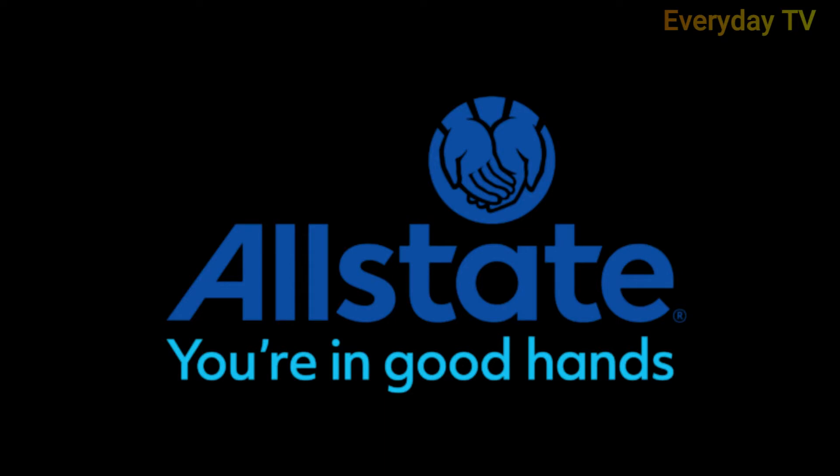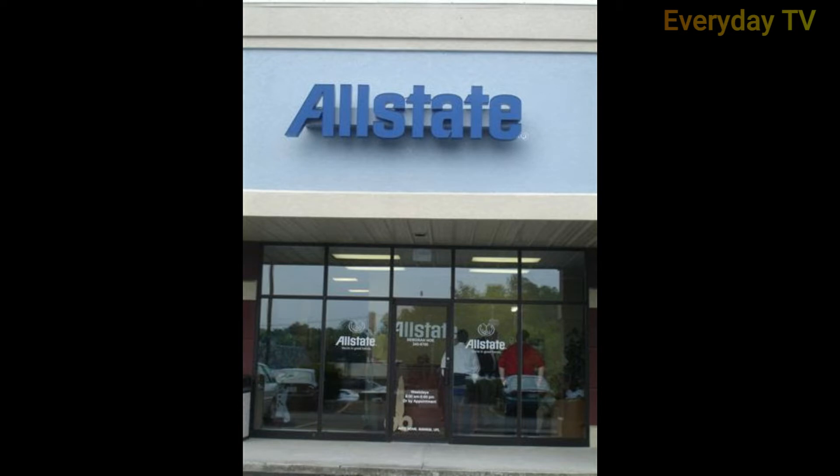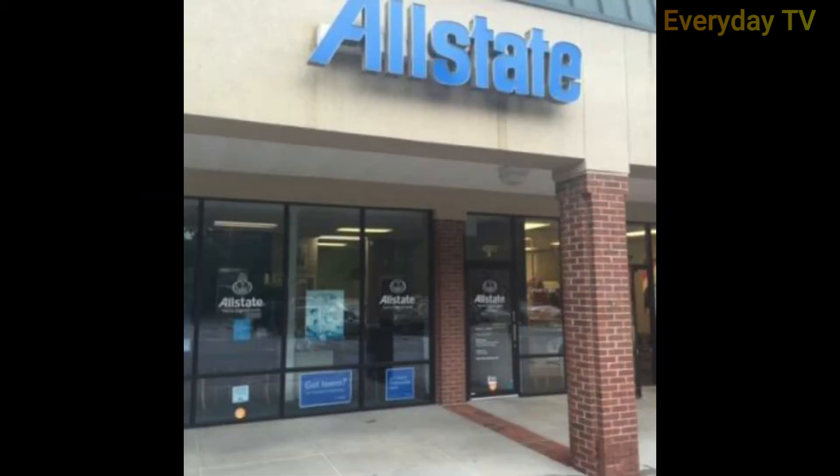Perhaps most well known for consumer auto insurance, Allstate is one of the top 10 largest providers of commercial auto insurance in the US. The company offers small business insurance in all 50 states plus Washington DC and has a wide network of agents across the country.